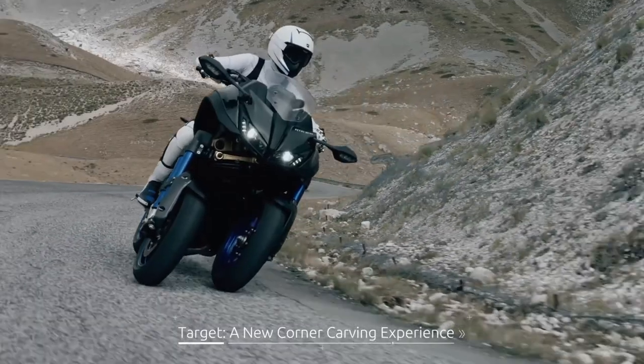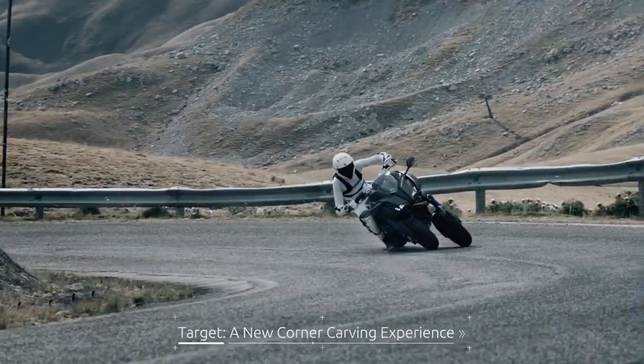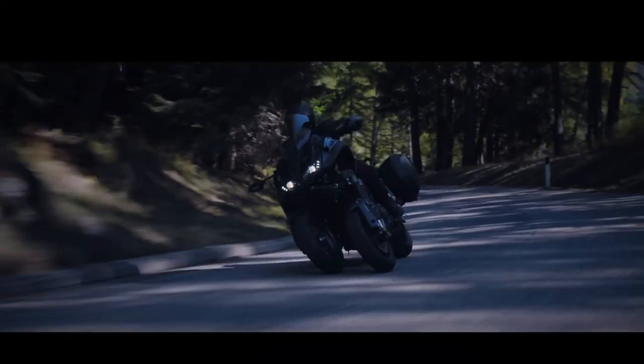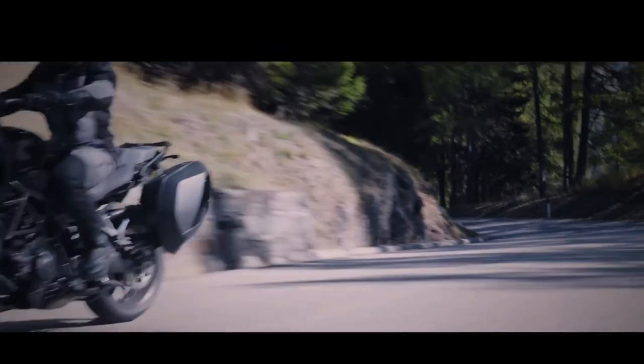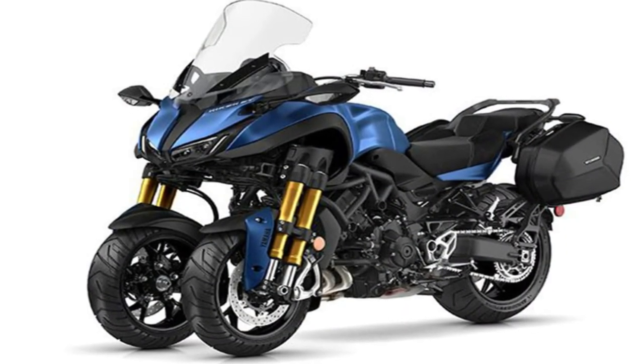The Honda Neowing and Yamaha Nikon are both innovative three-wheeled motorcycles that offer unique riding experiences. These vehicles feature advanced technology and design, providing riders with a comfortable and stable ride on the road.